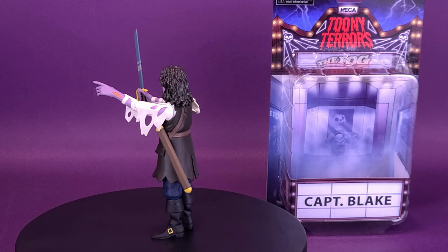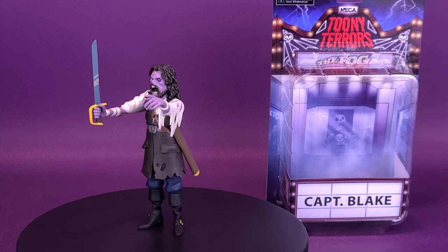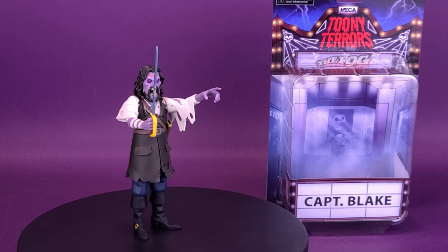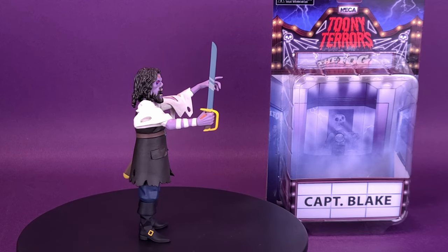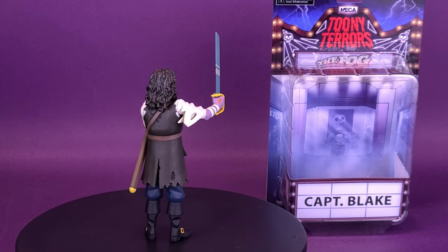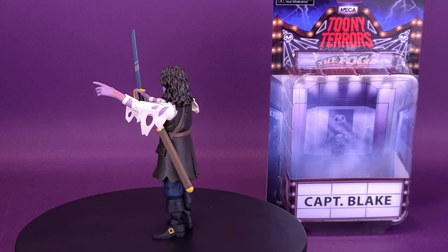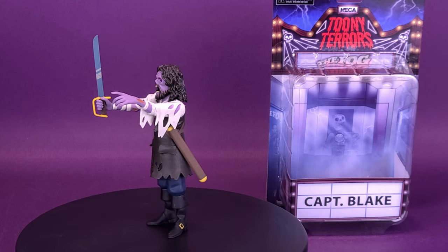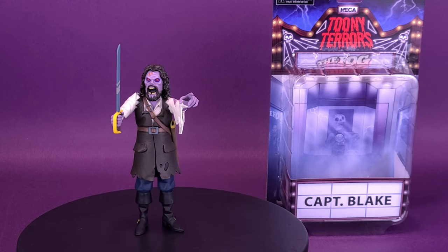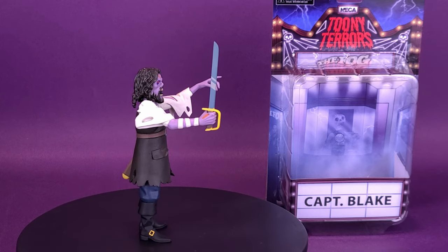We certainly can talk about how good the Toonie Terrors release of Captain Blake looks. Once again, a very strong example of how well this would work in a Scooby-Doo world. You think ghosts, you think haunted environments — Scooby-Doo really is the first one that usually comes to most people's minds. Captain Blake would work very well in a Scooby-Doo world, being a captain of a haunted ship. And of course, this probably already happened several times in Scooby-Doo already.